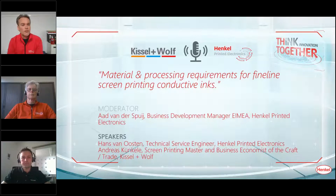My name is Hans van Oosten, and like Art, I'm part of the printed electronics team from Henkel. I work for more than 45 years for the company. I'm based in Schiemda in the Netherlands and I'm responsible for customer technical service in Europe.